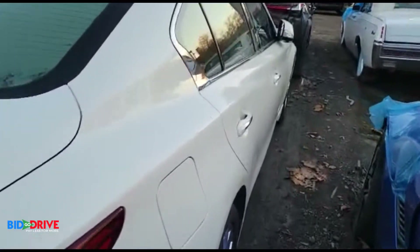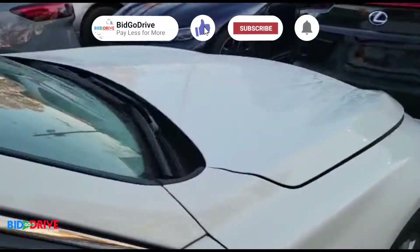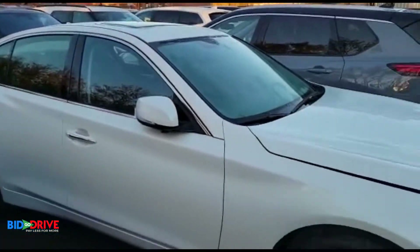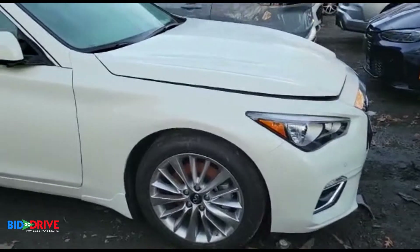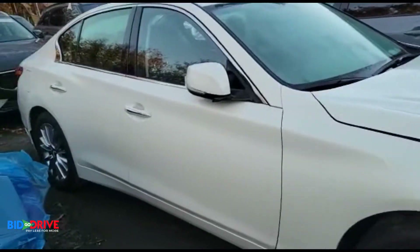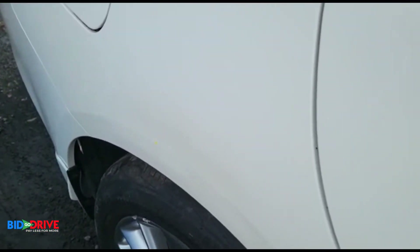Before we attempt to start it, just going to make sure everything is dry inside. Really nice car. So far I don't see any reason why we're not going to complete this vehicle. It's got a little dent back here in the quarter.